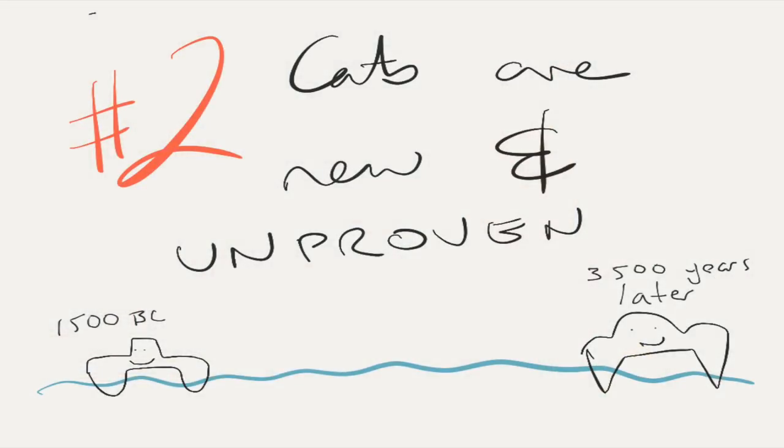Catamarans have only been around for a short time — well, no. The modern floating, every-gadget-possible, sparkly condo that floats on water? Yes, those haven't been around that long. But sturdy, safe, ocean-going passage-making catamarans have been around for a very long time. Polynesians have been using them for crossing oceans, going from island to island across vast distances, for close to three and a half thousand years. The catamaran form itself has been around a very long time and is a proven, safe way of making passage.